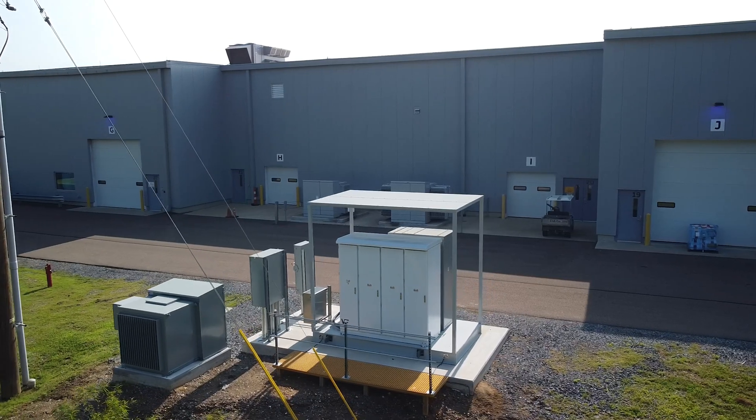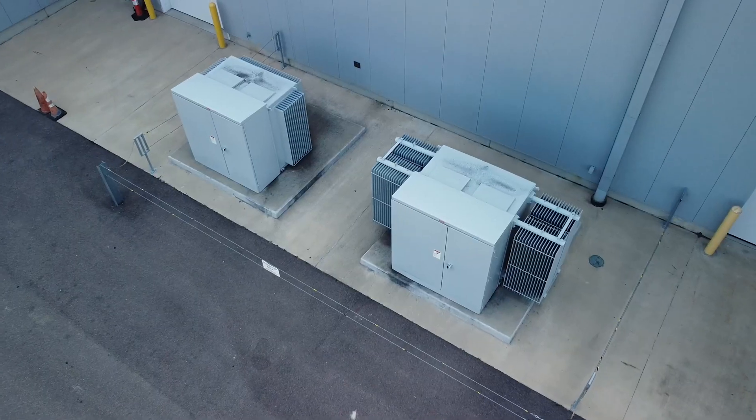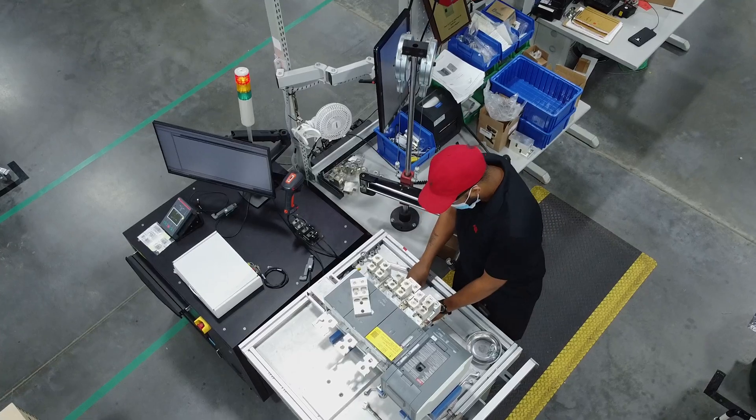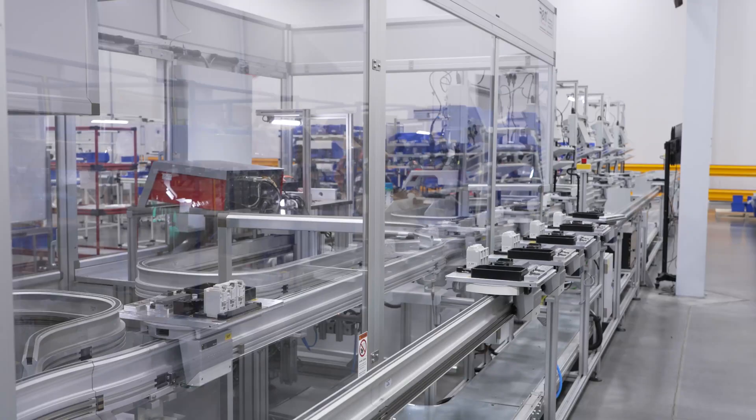Everything is connected via a microgrid that delivers a reliable power supply, maximizes on-site solar production, and insulates the factory from grid disturbances.